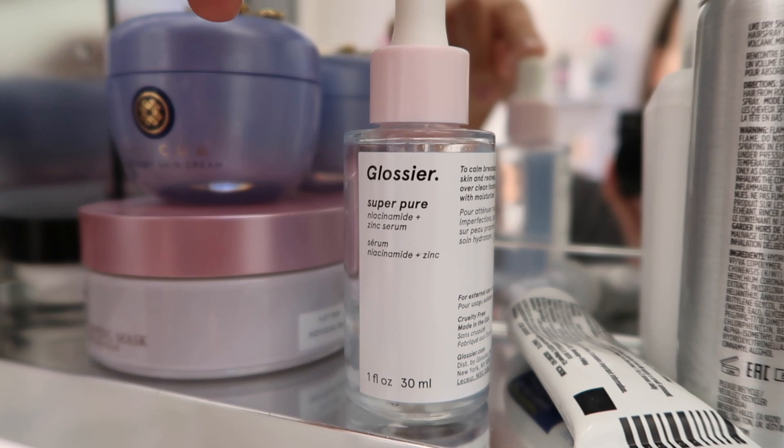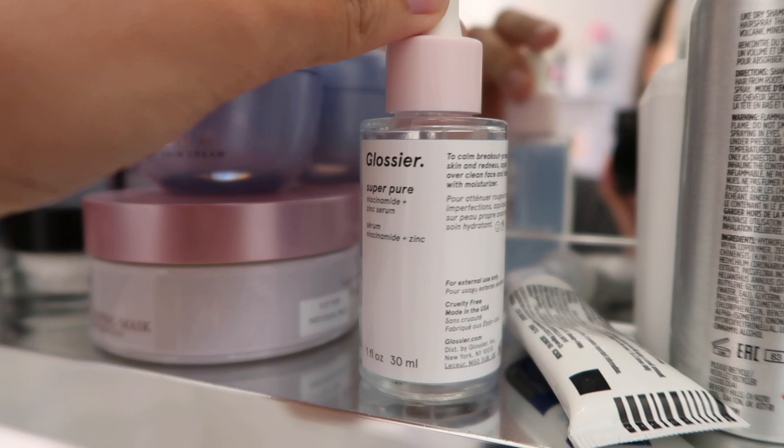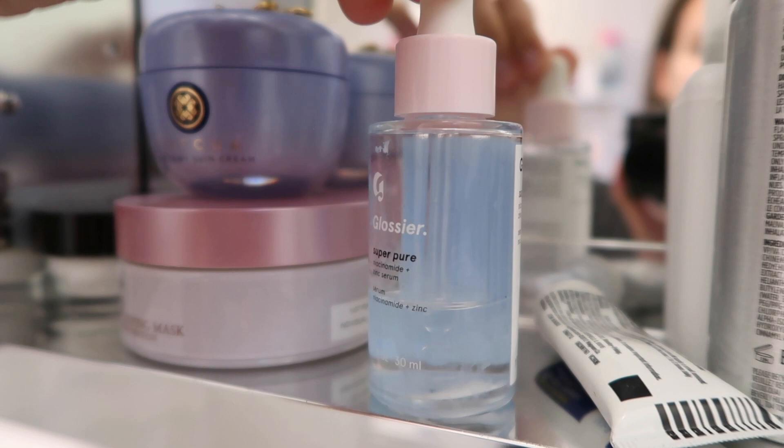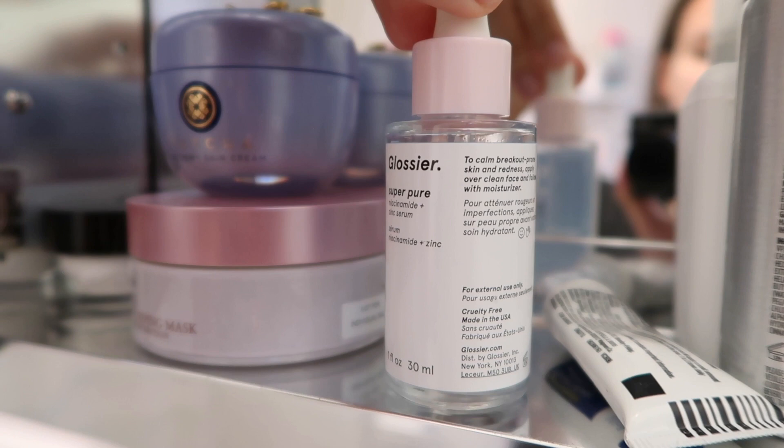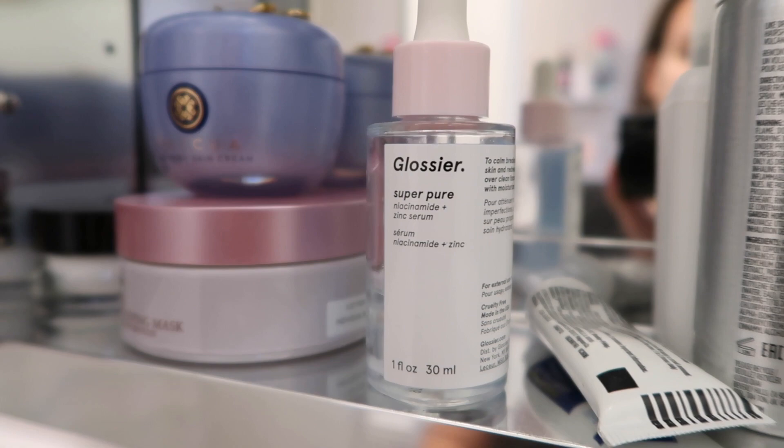This is Glossier Super Pure, and if you can see that, there's something different about it — this is the large size. They finally doubled their size, so now you get a full ounce of product. But I haven't been using it as much because I feel like it's not giving me the same results. I'll probably finish up this bottle, but I don't know if I'm going to repurchase because I really haven't been seeing consistent results anymore, and I know that they did reformulate this, so I don't know if that has something to do with it.